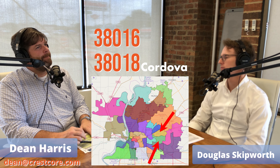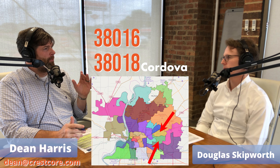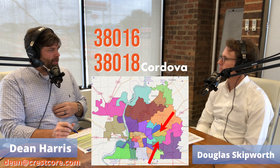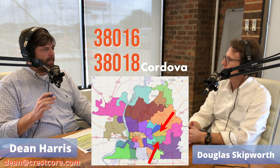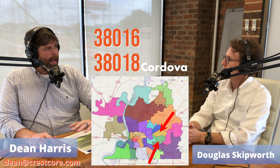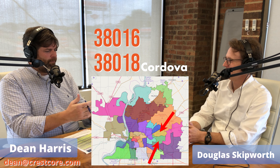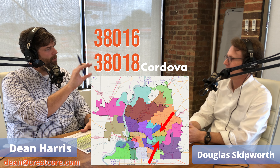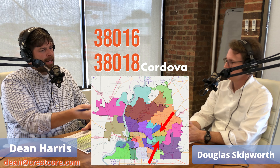This was in the early 90s when Cordova began to grow. When I was a kid, we used to drive up Stage Road, which is Highway 64 heading east, and take a right onto Germantown Parkway. At the time, it was a two-lane intersection with a blinking red light — no kidding. It's a zoo now.